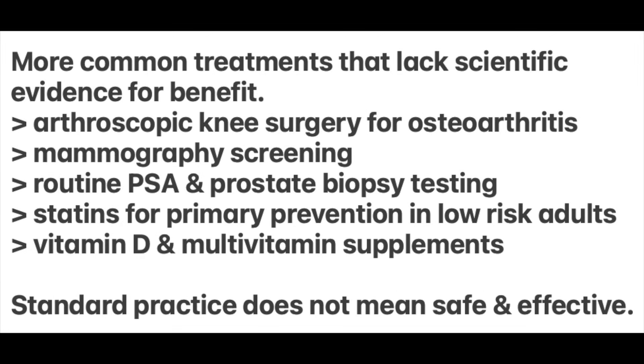Here's another screenshot of more common treatments that lack irrefutable and reproducible scientific evidence for benefit: arthroscopic knee surgery for osteoarthritis; mammography screening; routine PSA and prostate biopsy testing; statins for primary prevention in low-risk adults; and vitamin D and multivitamin supplements. Importantly, standard of care and standard practice do not necessarily mean that the tests and treatments have been proven to be safe and effective, because the standard of care label is a legal term — not a scientific certification.